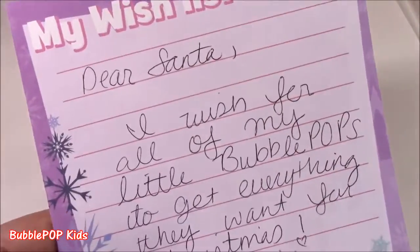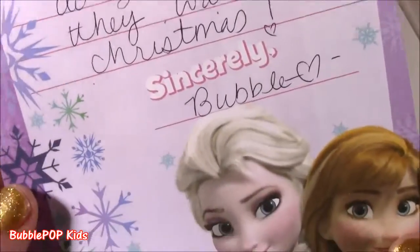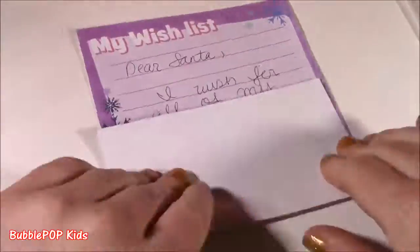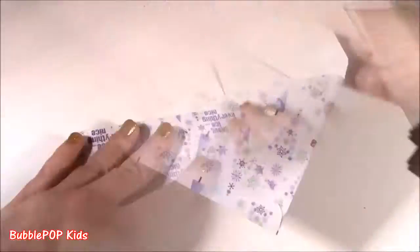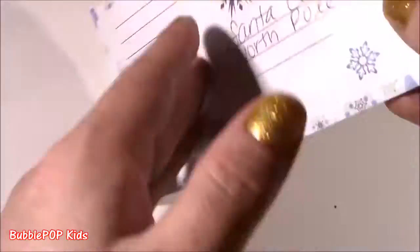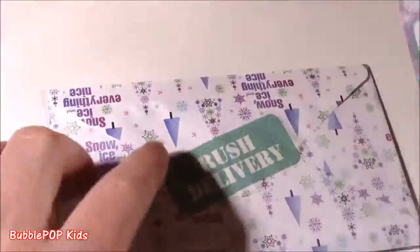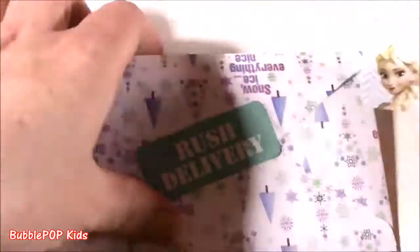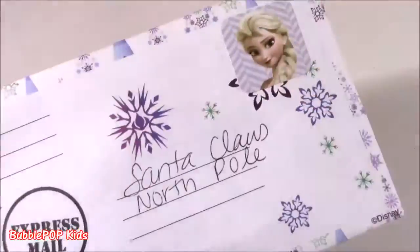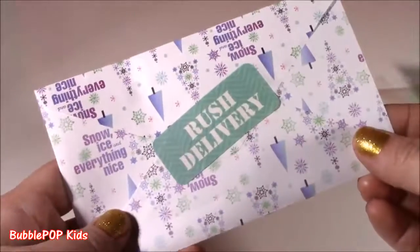My wish list — Dear Santa, I wish for all my little Bubble Pops to get everything they want for Christmas. Sincerely, Bubble. There it is, signed and sealed. I've got my little Elsa stamp — sending it off.